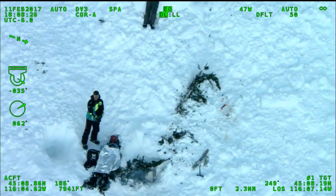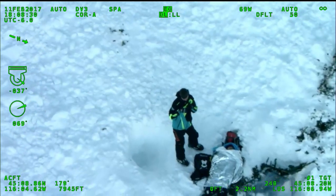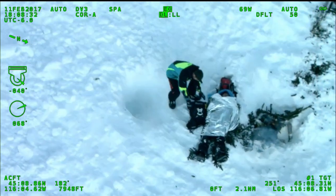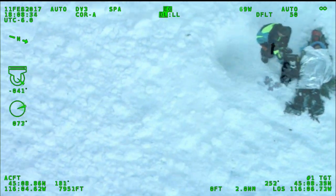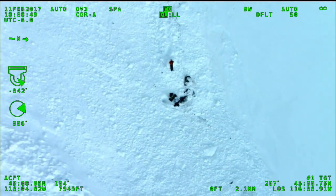Wind effects: negative. Aircraft entry and exit routes: straight in and now to our left. Right below, downslope from him, right past his feet, below his feet.